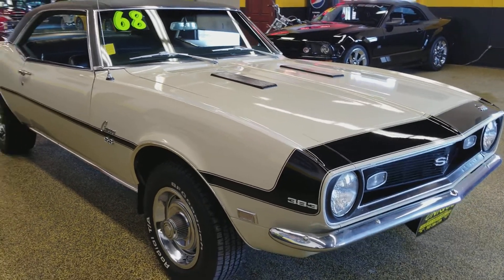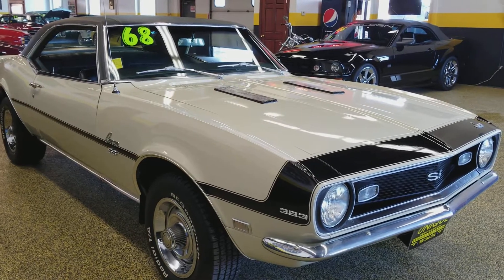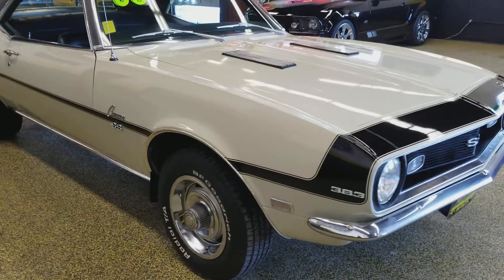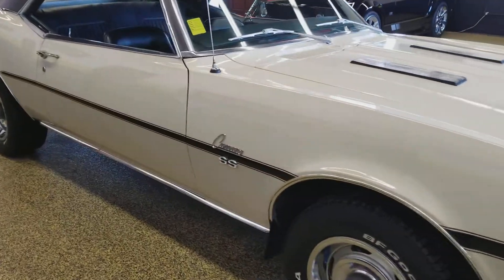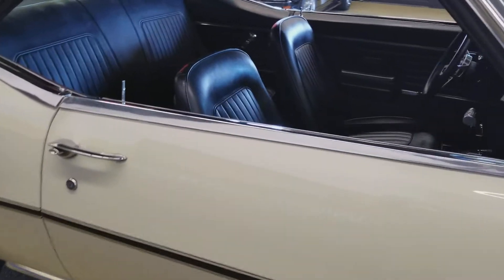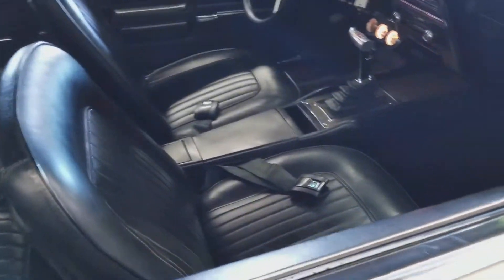This is pretty much the original color of this car — Palomino Ivory with a black vinyl roof. So that is correct how this car came originally. It was also a black interior, black vinyl bucket seat center console car. As you can see, that's still the original look to it.